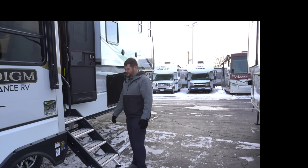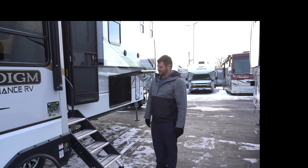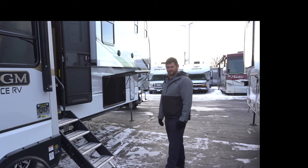Underneath to support the suspension you have load range G tires made in America, mounted on nice chrome wheels. They look pretty nice and they'll handle anything you can throw at them.